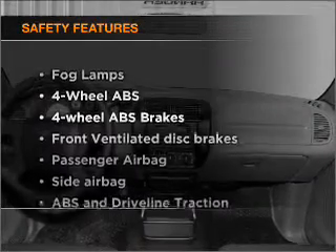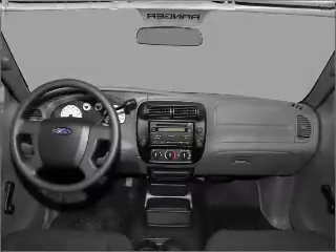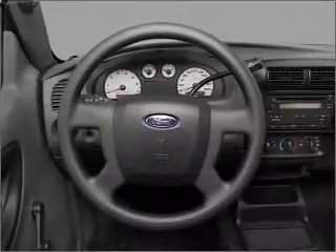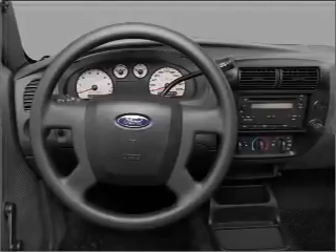If safety is a high priority, rest assured knowing that these top safety components are included: front ventilated disc brakes, passenger airbag, side airbag, and stability control. Let us put you in the driver's seat today.